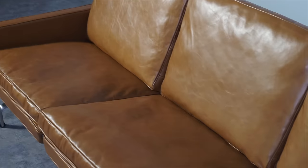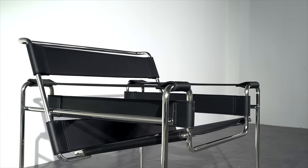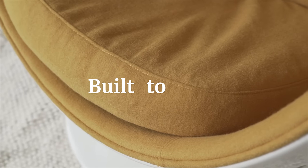We design and craft timeless mid-century modern pieces using superior hand-picked materials that are built to last. You get the same quality you would expect from high-end designer furniture but at a fraction of the cost.